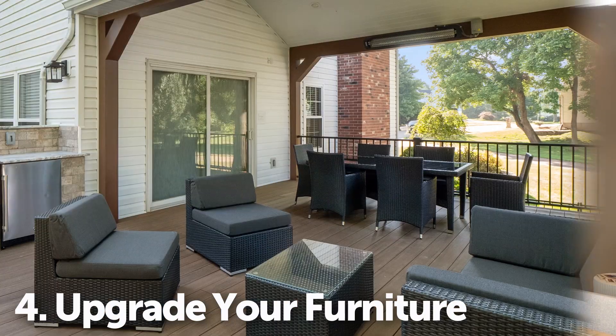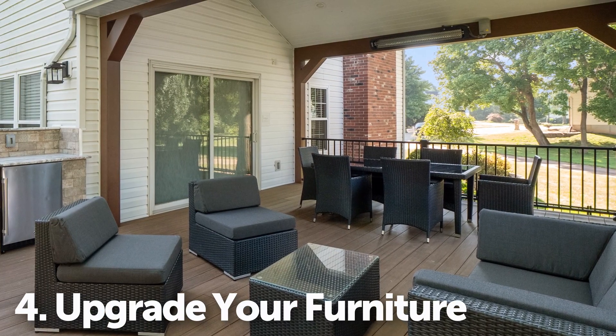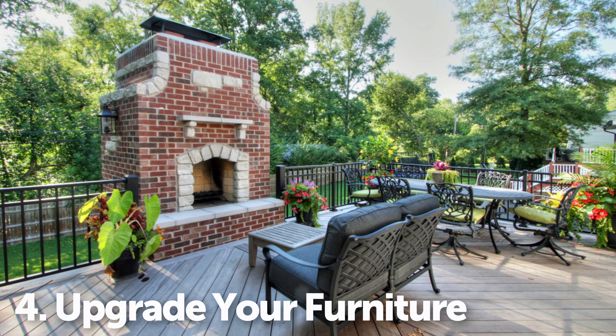Upgrading your furniture by investing in comfortable and durable seating can make your deck feel like a true outdoor living space.